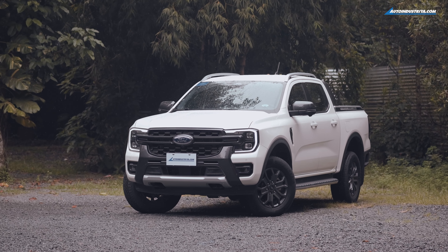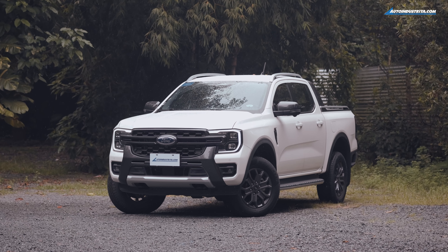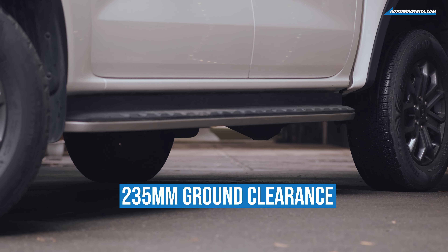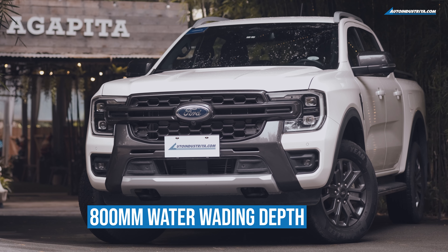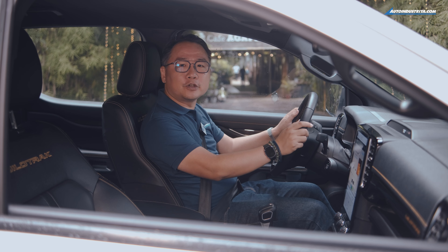An advanced 4x4 system makes driving on sand, mud, and rocks as easy as can be. The platform is proven, improved, and packed with capability. Need ground clearance? This has 235 millimeters built in. Need to cross a flood to get home? You've got the capability to wade through water up to 800 millimeters deep.